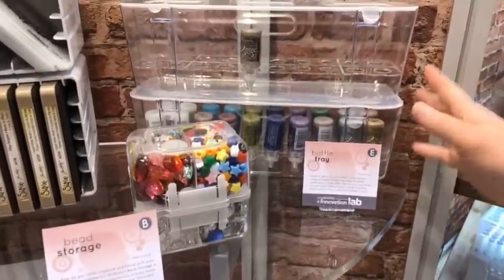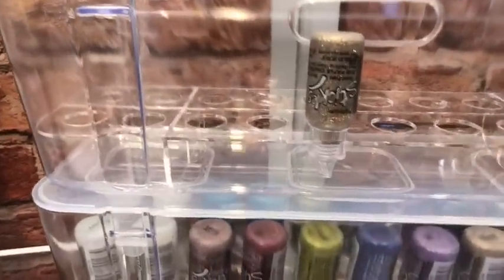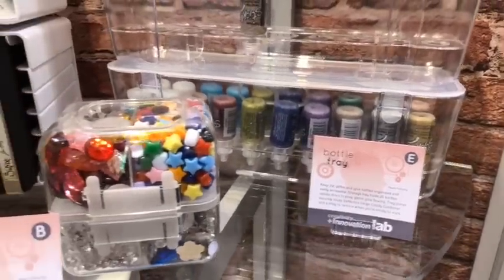Just so everyone knows, these are prototypes. These are things that they're testing and looking at. So if you like it, we need to hear it, and if there's feedback on how we can improve it — we're looking to make sure that we have products that will meet your needs.